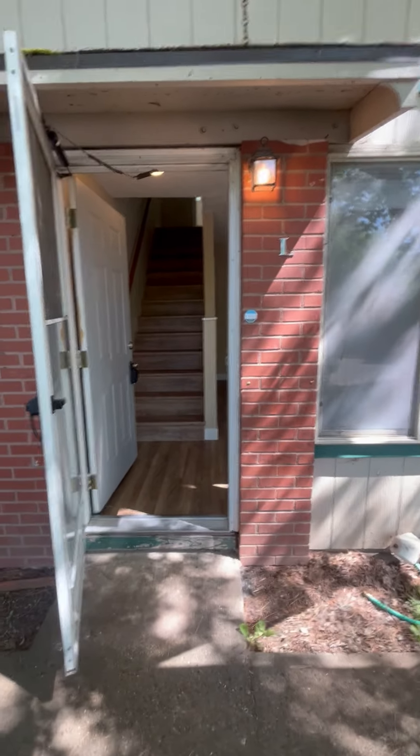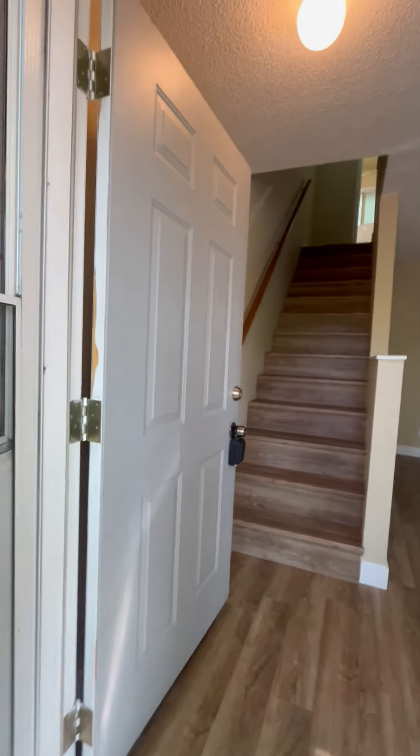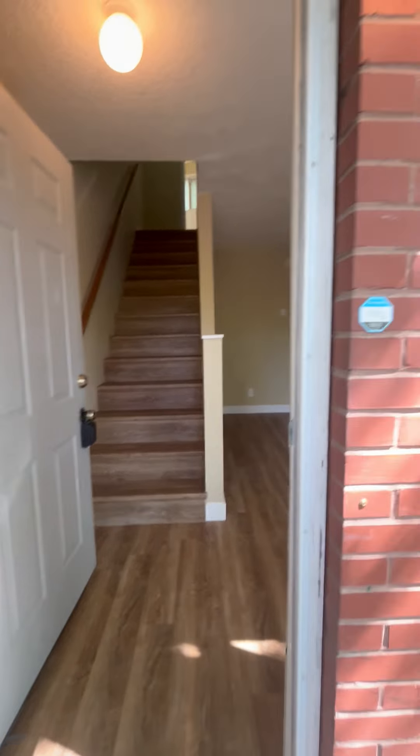Hello, welcome to the Rivercrest Apartments. This is 925 Toshman Road in Wilsonville, Unit L.